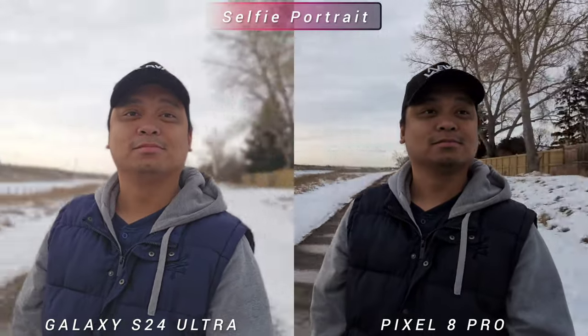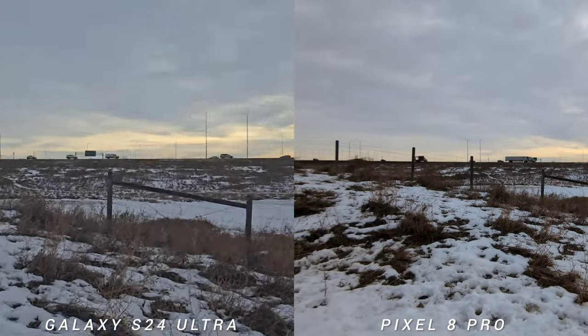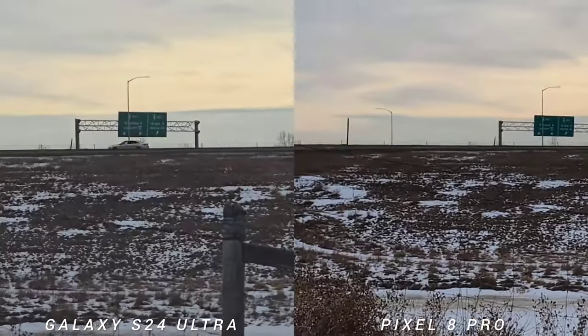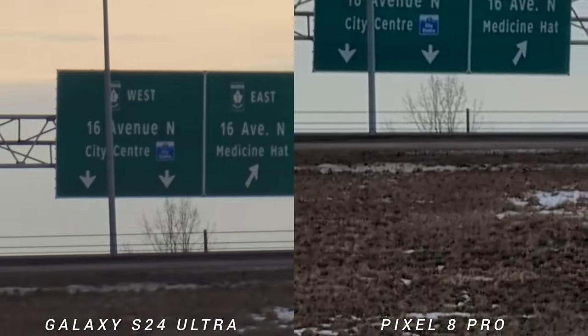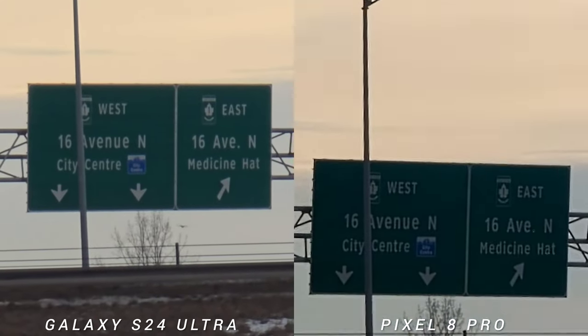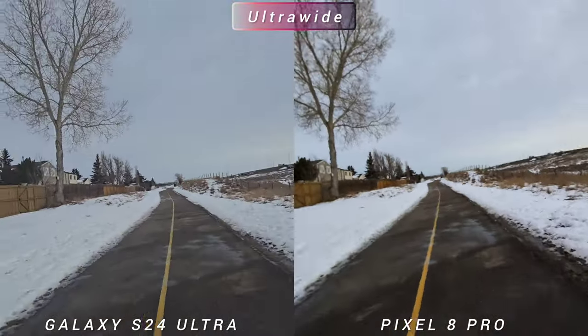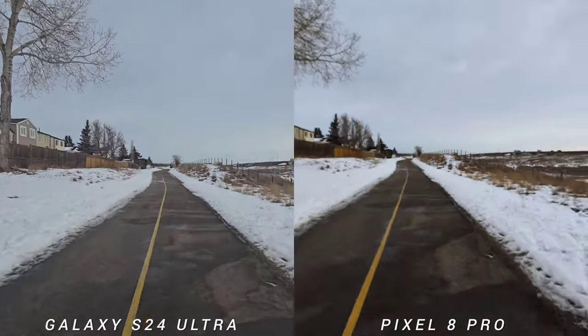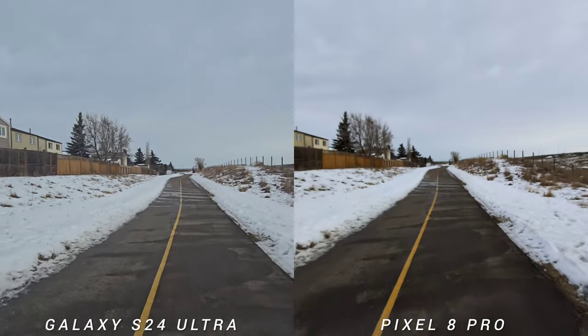This is the selfie cinematic mode — Galaxy S24 Ultra has portrait video, Google Pixel 8 Pro doesn't. This is the video zoom test and both phones have the same reach; I think Pixel 8 Pro might be a little sharper. This is the stabilization test starting with the ultra-wide lens — I like the contrast on Google Pixel 8 Pro, but the stabilization on S24 Ultra is a little bit better.